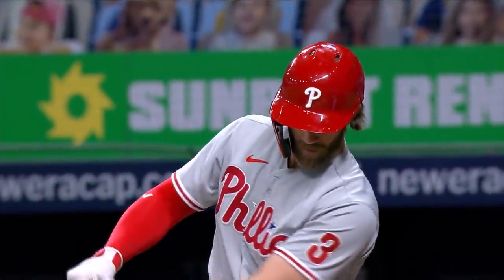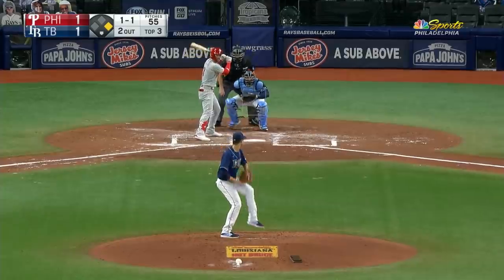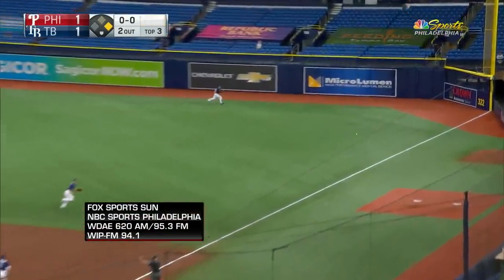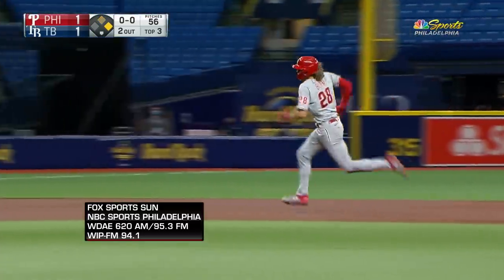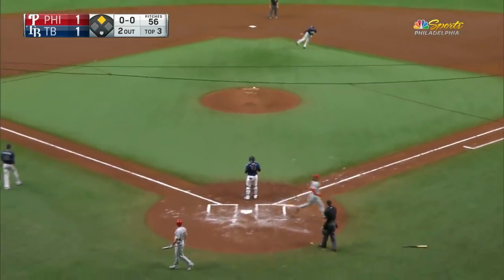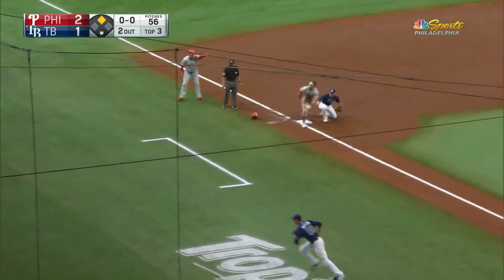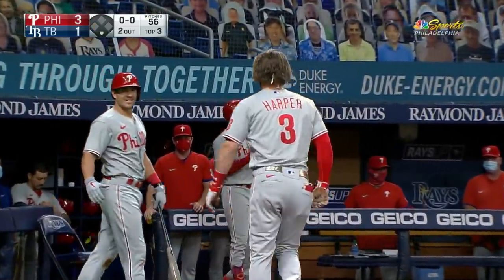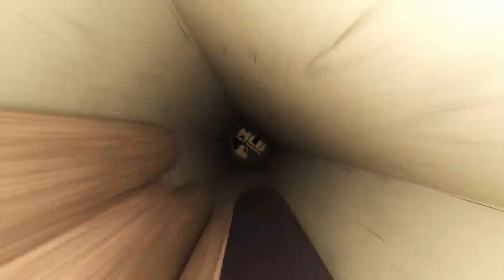Now Bryce Harper, who has reached base in eight straight plate appearances. 1-1 — swing and a ground ball through the right side, a base hit down to the corner. Around second, Boehm is headed for third. Dusty's going to give him the go sign, he's headed home. Harper around second, on his way to third. The throw — not in time, it gets away and goes into the dugout. Both runners will score as Harper circles the bases, and the Phillies have a 3-1 lead. Little League homer.